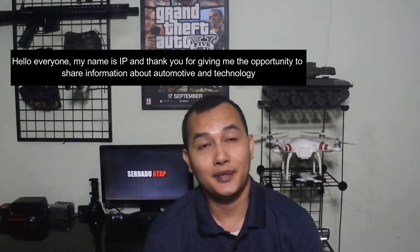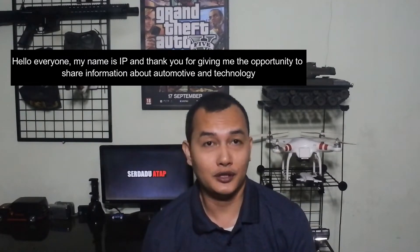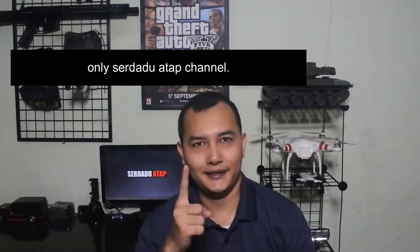Hello everyone, my name is YV and thank you for giving me the opportunity to share information about automotive and technology only in Serda2Tap.